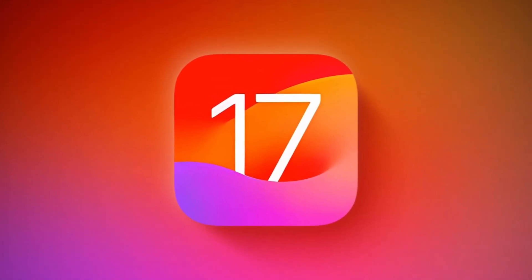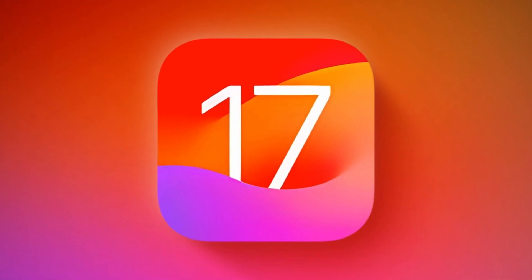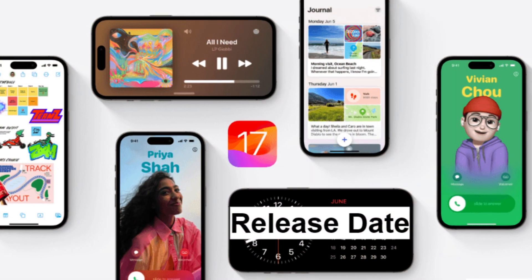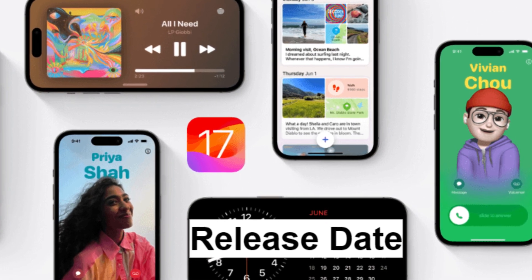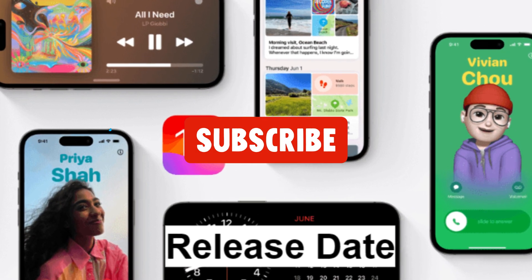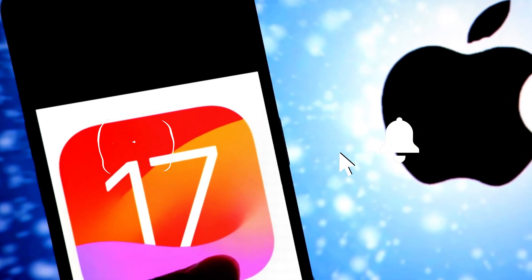Welcome to TechJungle. Today, we're diving into iOS 17.2. Launched on December 11th, this update packs crucial security enhancements and long-awaited features. Join us as we uncover what's new, how it improves user experience, and tips to make the most of it. Subscribe to stay updated on the latest tech insights.